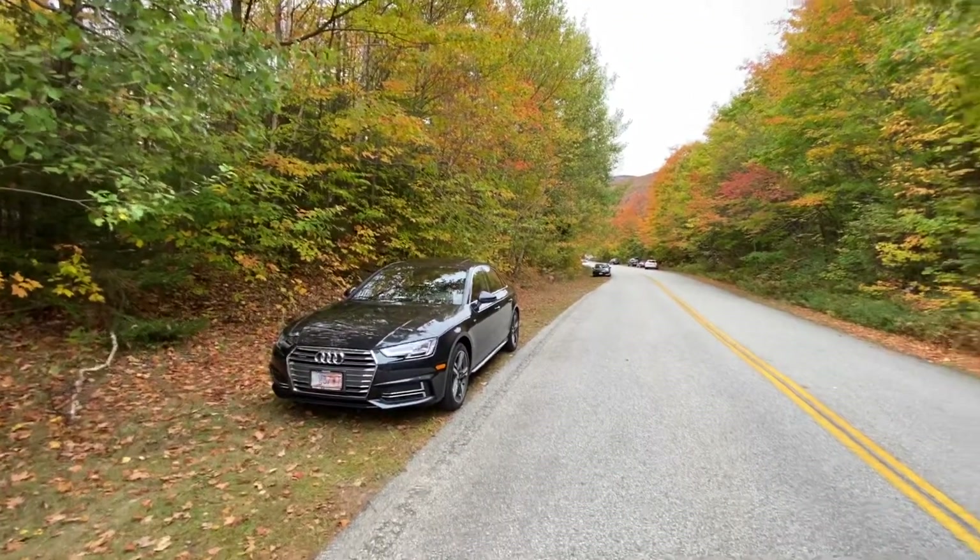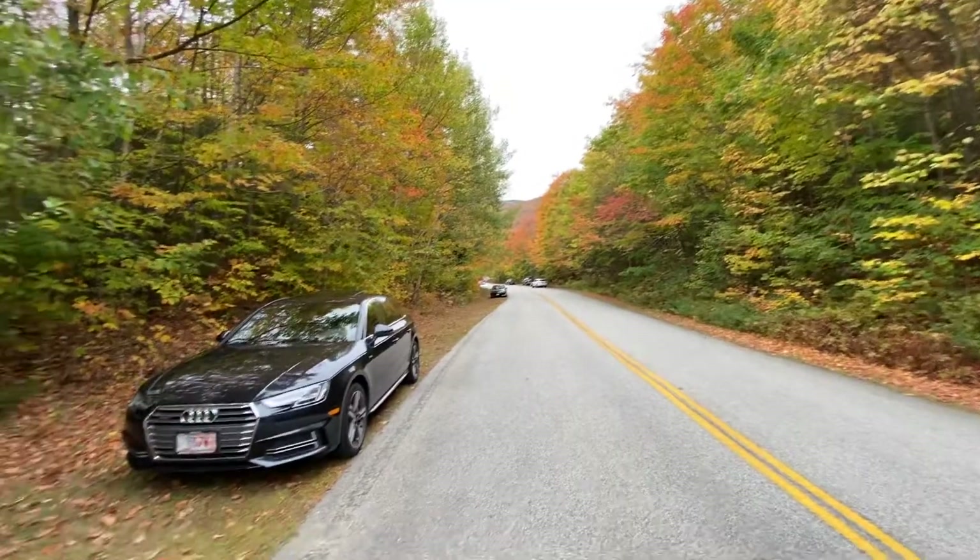Hello from Franconia Notch, New Hampshire in peak foliage season.